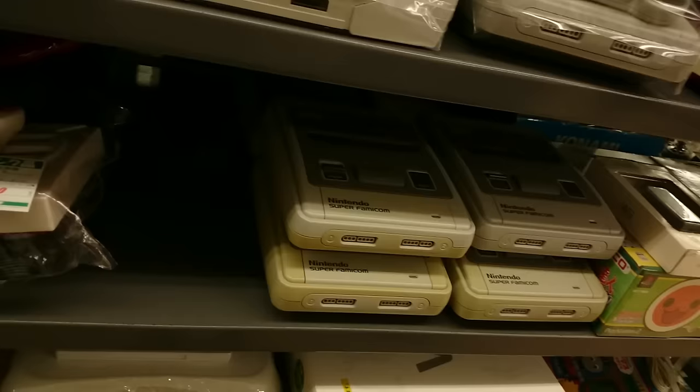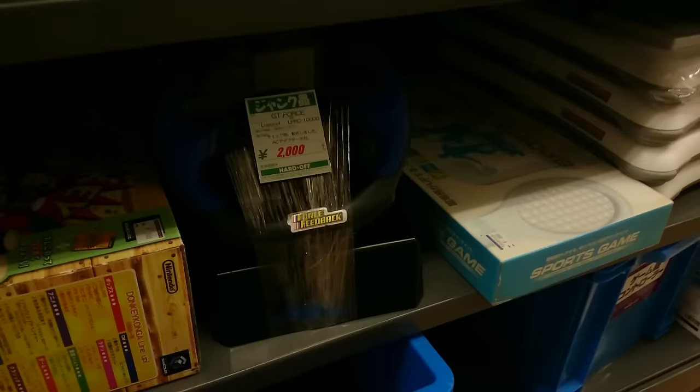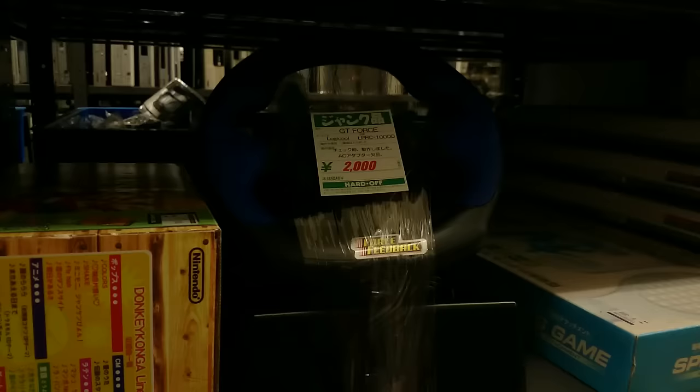Some loose Super Famicoms in decent condition. There's a crappy all-in-one retro console that kind of looks like a Dreamcast, and a pretty nasty G-Force steering wheel.